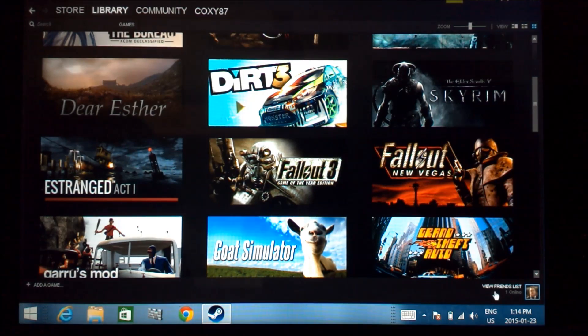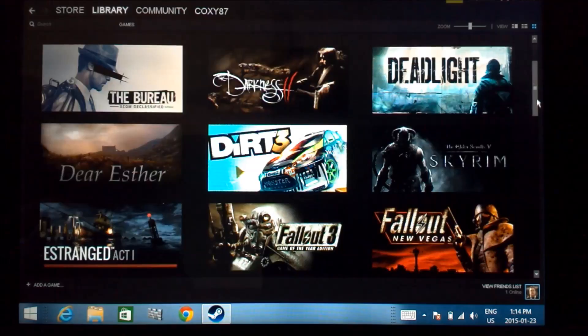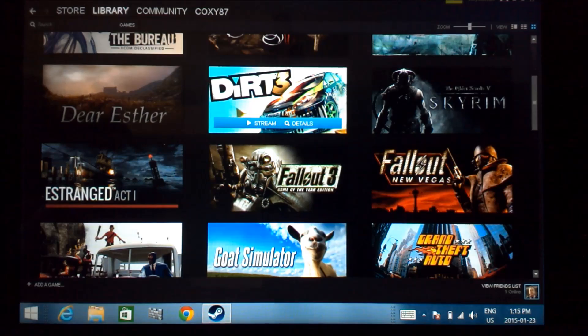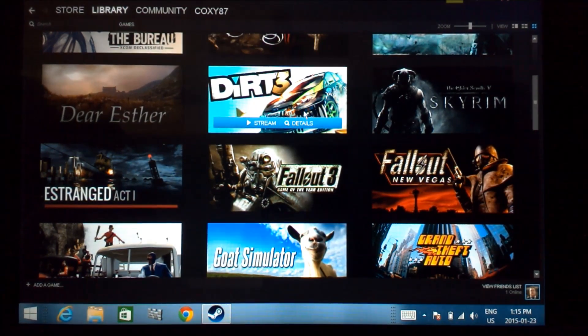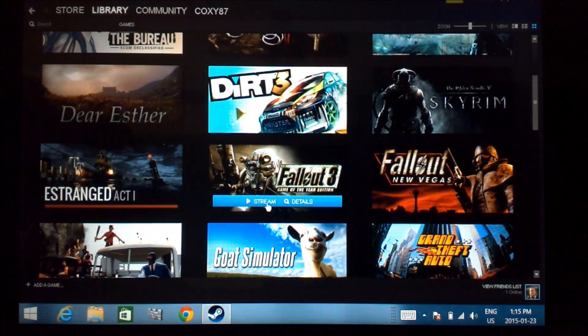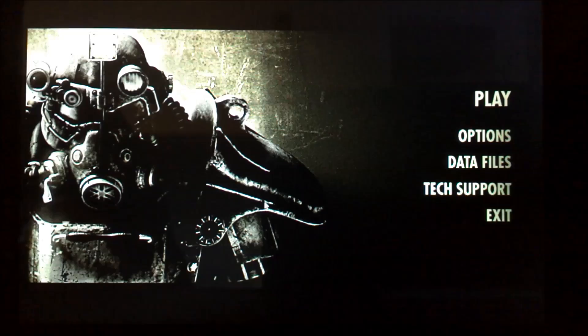Hello there. Today we are going to try out the streaming of a Steam game using the HP Stream 7, or actually any tablet for that matter. We'll just see how it will play, if there's any lag. So this is the Steam client running on the Stream 7 right here. On my desktop PC in the other room, I've also got it running. So as you can see, not all of the games are installed by the way, but for one that is installed, you can see you do have the option of streaming it here. So maybe we'll just pop in and out of a couple games and see how well this works.